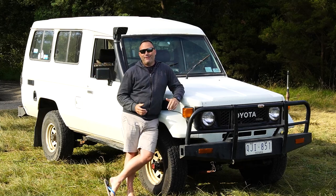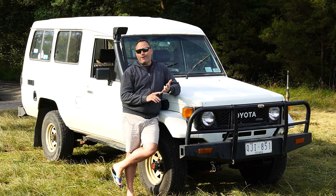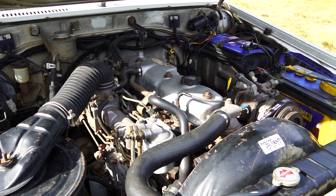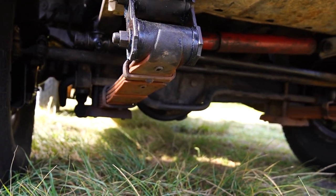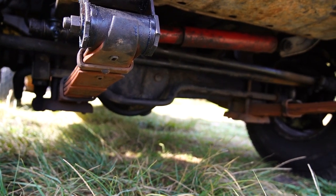So why have I gone and bought an old 70 series Landcruiser? Short answer is I was looking for a bit of a project. Also, I want to learn more about the mechanics of cars. I don't have good mechanical knowledge, so I was looking for an older car that I could cut my teeth on and learn a lot more about the mechanics of a car.